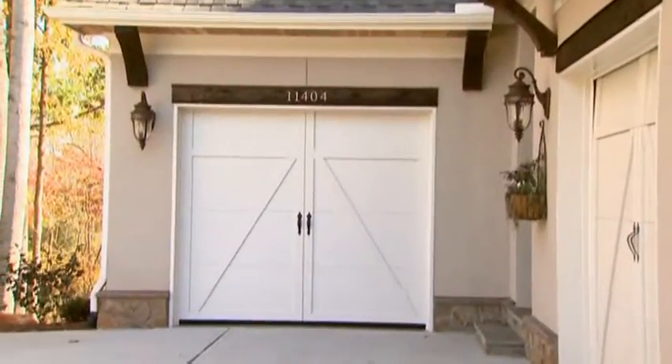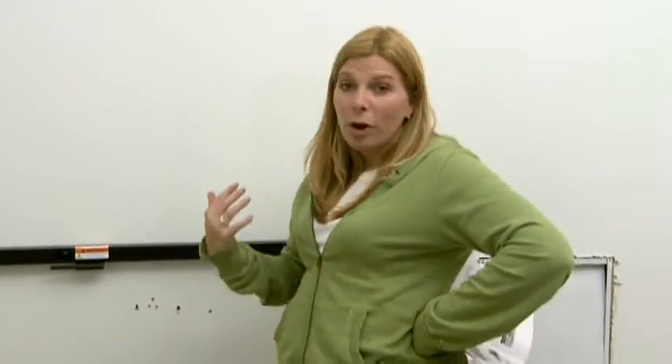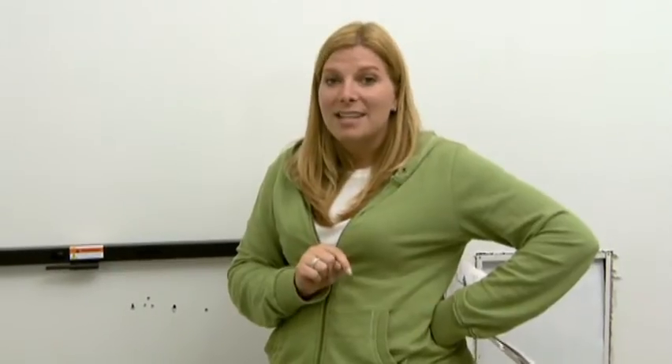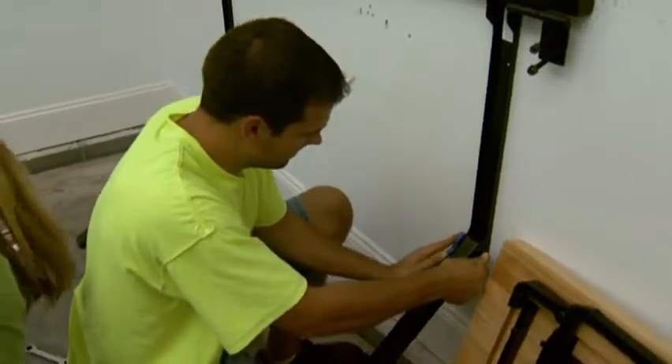One of the great luxuries of this home is that it actually has a third car garage. We thought that this would be a great area to put up a workbench. The nice thing about the workbench we're going to be installing today is that it actually folds flat, so you can pull it up when you need to do work and put it away when you don't. Alright, Greg, you already have our mounting system up for us. Correct. What did we need to do for this portion?